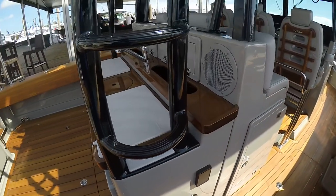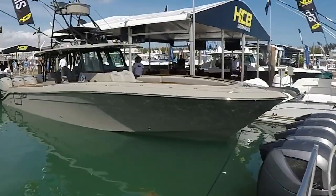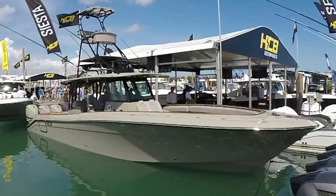The HCB — when it was old Hydra Sports — was building a couple thousand boats a year. Now we're down to building 60 boats a year. This is a fully custom boat. You build your boat the way you want it. We do have stock boats, but you build the boat to the way you want it.